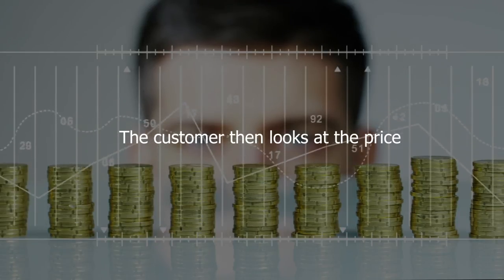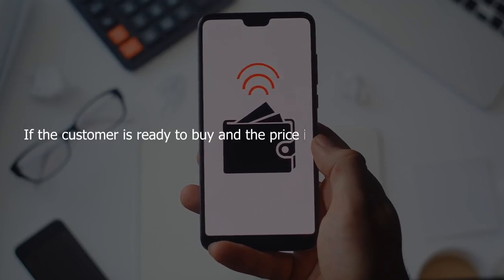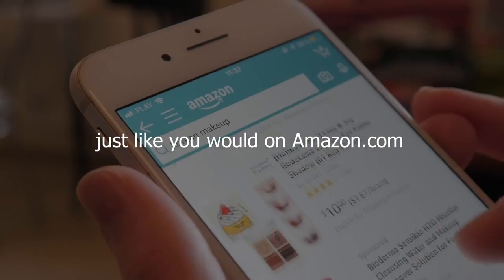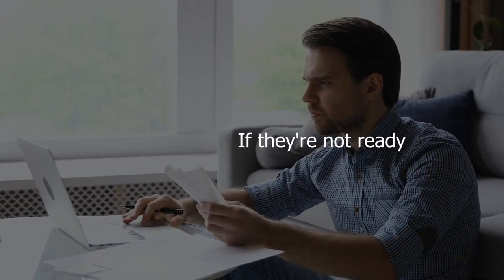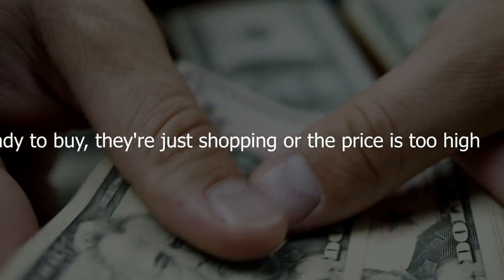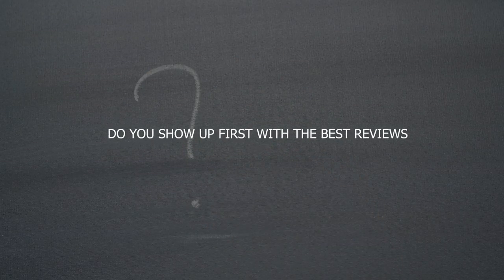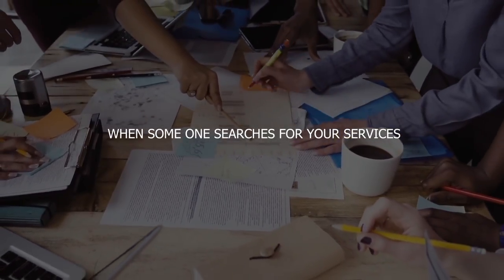Step number three: the customer looks at the price. If the customer is ready to buy and the price is right, they're going to buy it — just like you would on Amazon.com. If they're not ready to buy, they're just shopping, or the price is too high, and they exit. So my question for you as a business owner: do you show up first with the best reviews when someone searches for your services?